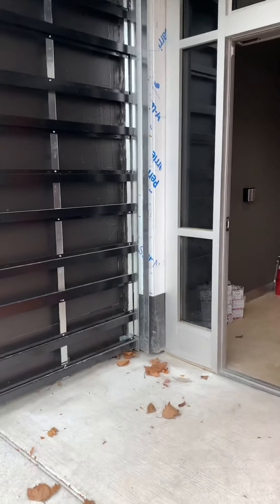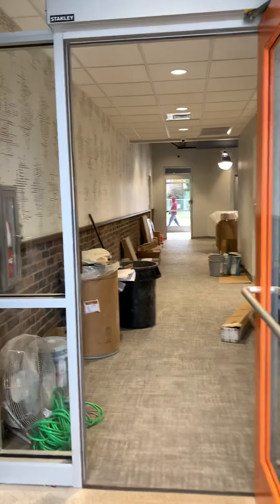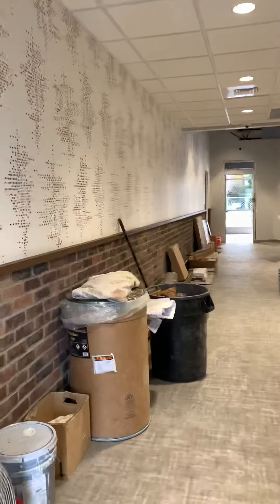We're heading in the back door. I think since last time we have flooring, the walls, and all the finishes are almost done.